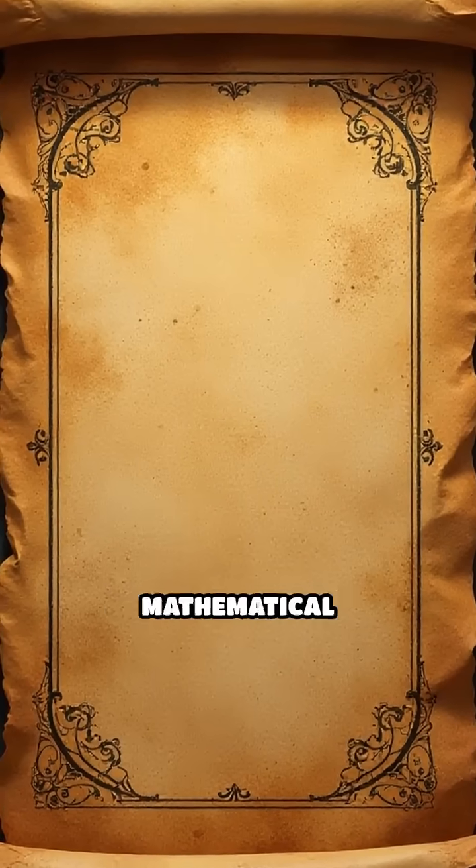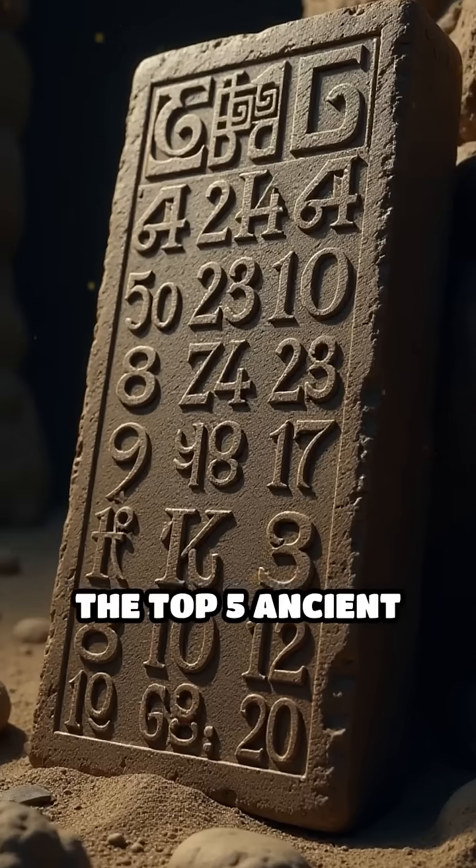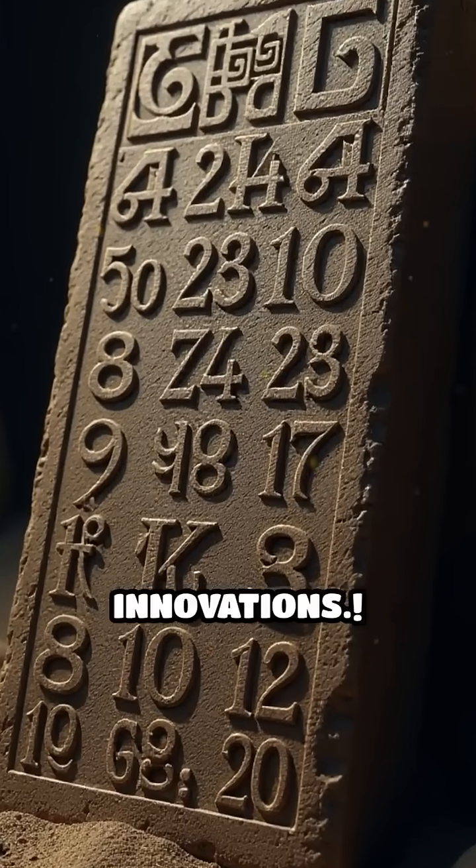Did you know that some of humanity's most brilliant mathematical ideas were born thousands of years ago? Let's count down the top five ancient mathematical innovations.